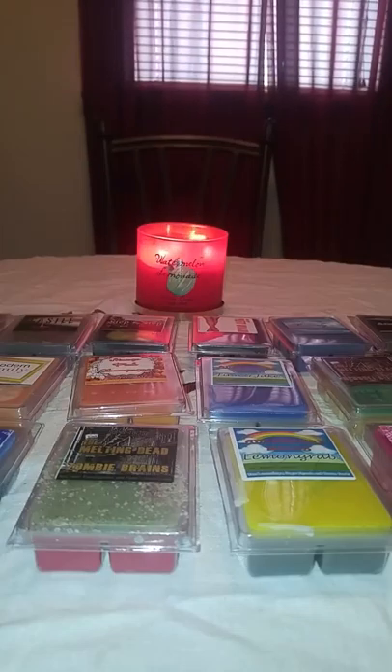This was actually two separate orders. I got two orders of ten, so I just decided to put them all together.